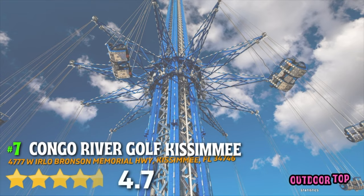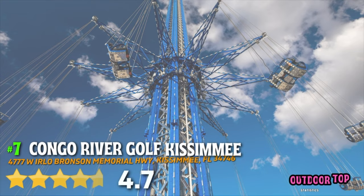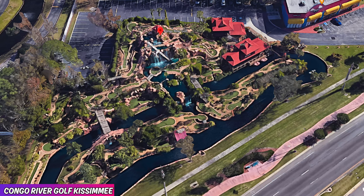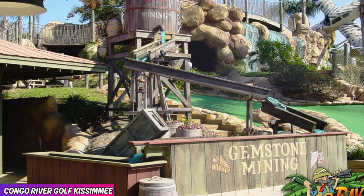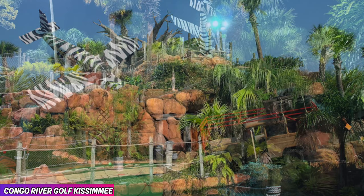Number 7, Congo River Golf Kissimmee, 4.7 out of 5 rating on Google. If your family is like ours, then wherever you go, you must find a mini golf course. And Congo River Golf in Kissimmee is by far the best one here in all of Central Florida. I recommend playing at night when it's not as hot so you don't have the sun beating down on you.